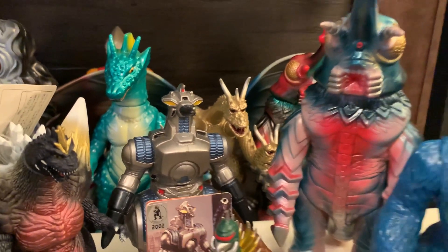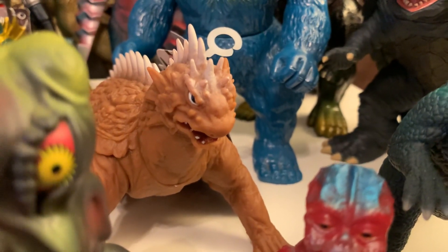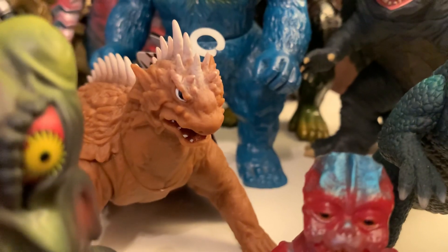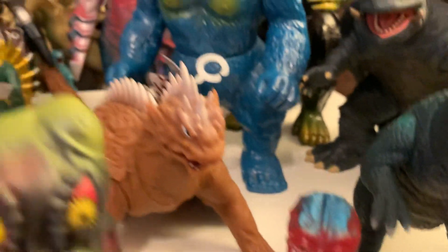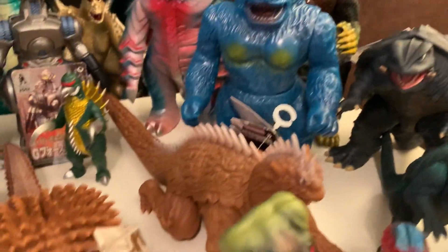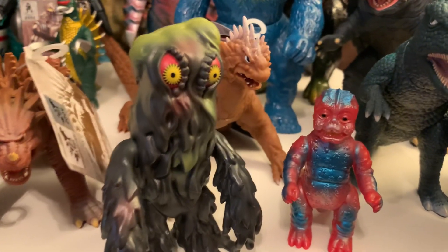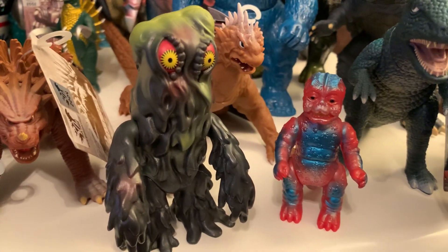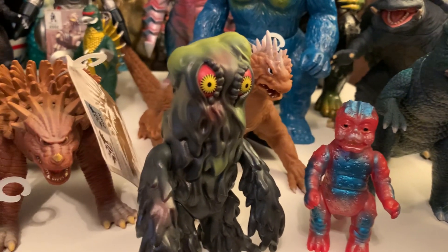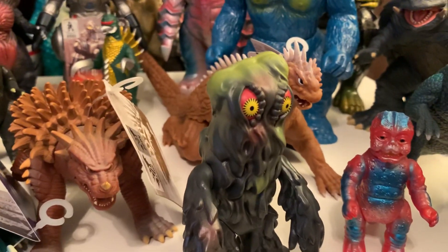Speaking of which — Movie Monster Series Varan. I would have loved to have a Varan as a kid, which is kind of why I got him now. He's a great figure, a great mold, and kind of big — he looks huge next to the Anguirus. He could use more paint, but he's a cool figure nonetheless. In the foreground we've also got the Super 7 Hedorah, who looks really good. Like Ghidorah, I love how he's a little bigger than some of the other figures — really solid, love him a lot.